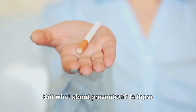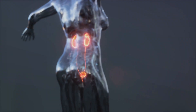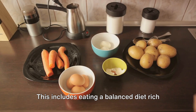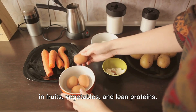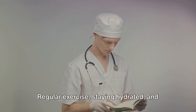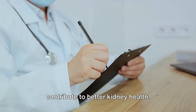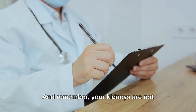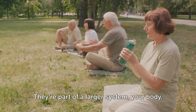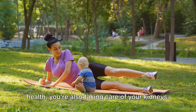But what about prevention? Is there something you can do to support your kidney health? Absolutely. Maintaining a healthy lifestyle goes a long way in supporting your kidneys. This includes eating a balanced diet rich in fruits, vegetables, and lean proteins. Regular exercise, staying hydrated, and avoiding harmful habits like smoking or excessive alcohol consumption can also contribute to better kidney health. Remember, your kidneys are not isolated organs — they're part of a larger system, your body. And when you take care of your overall health, you're also taking care of your kidneys.